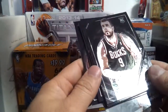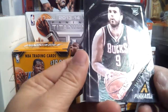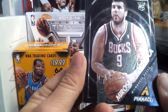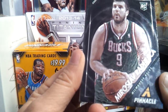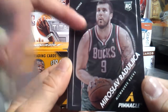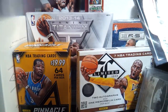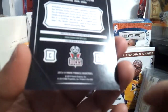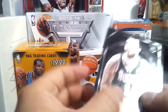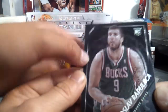Who is this? Center from Milwaukee Bucks — Miroslav Raduljica. That's a hard name. What is this? It looks different. Is this an RC? Put a sleeve on it later. Yeah, it's nice. Looks like it's glowing, shiny. Good insert. Very, very cool. It's like a ripple effect.